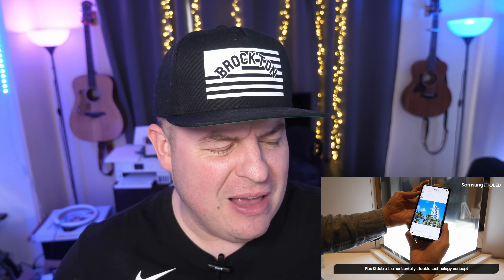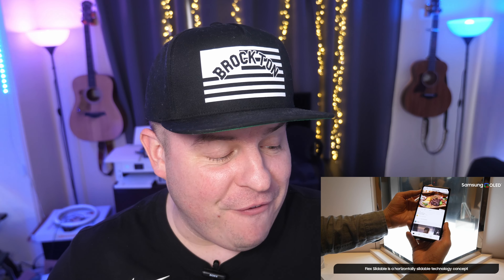It's a look at the future of things to come. We've talked about sliding-out phones, and this shows it in its entirety. When we look at this, the Flex Slidable, it is just pretty wild in terms of how it actually works and how smooth it looks. It's gonna be a complete wow factor for people that see it for the first time.